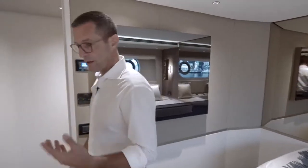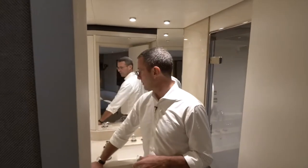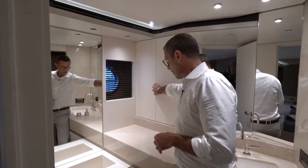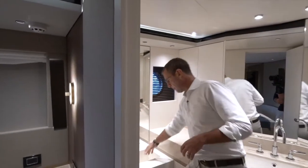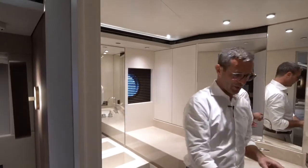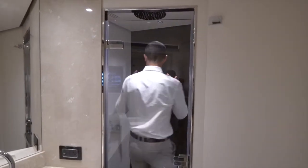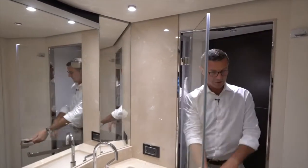The bathroom of the port side guest cabin is immense, with an immense amount of storage: his and hers dedicated storage compartments protected by push-closure systems, a deep pocket for additional storage, and storage under the sink. The enclosed shower is very comfortable — at six feet, you can turn around and move without interfering with anything — demonstrating great ergonomics in an enclosed space.